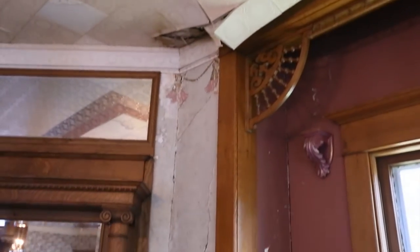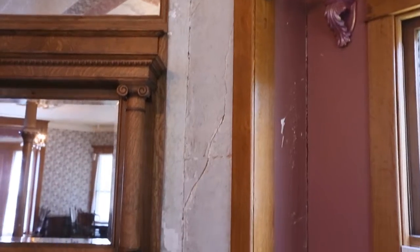One of the challenges in here is the water damage that we have. We think we're going to have to end up taking the mantle off the wall, which is a little scary, but it's going to be an interesting process.